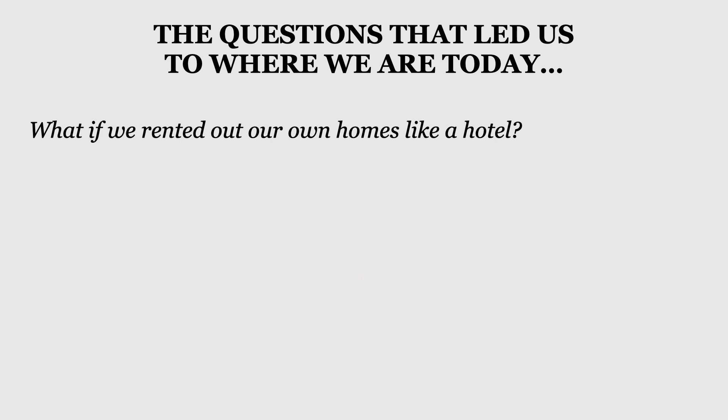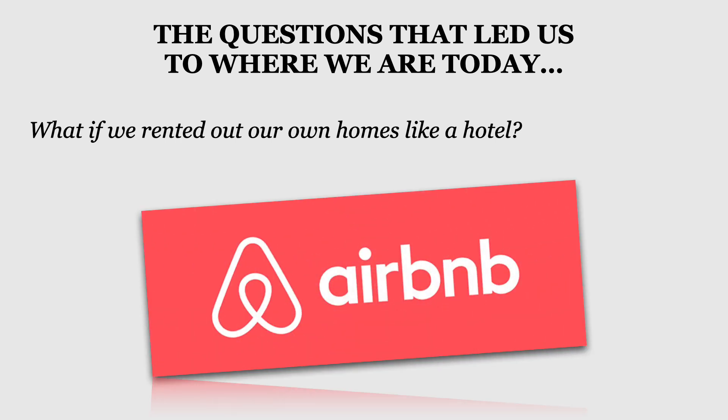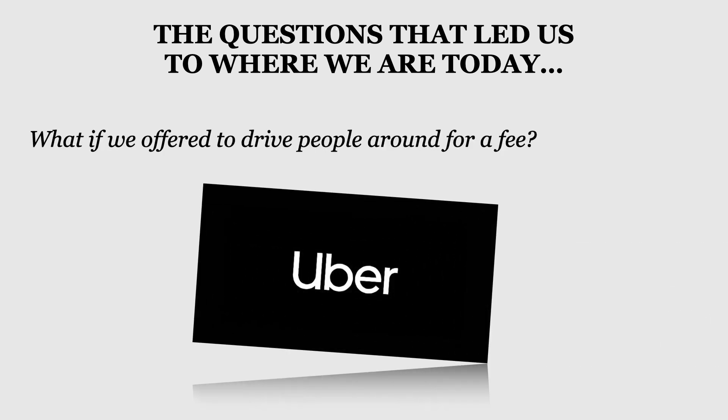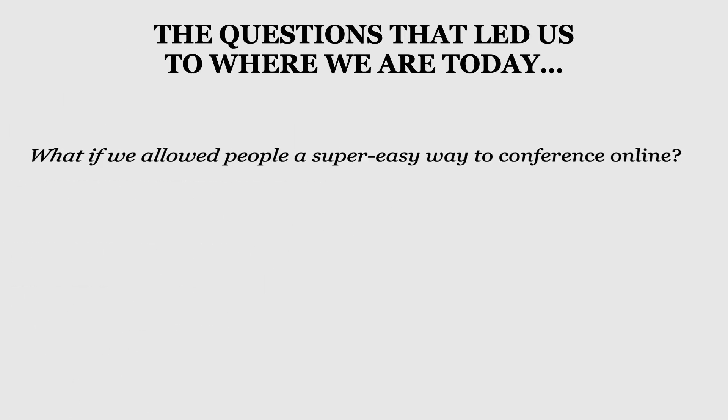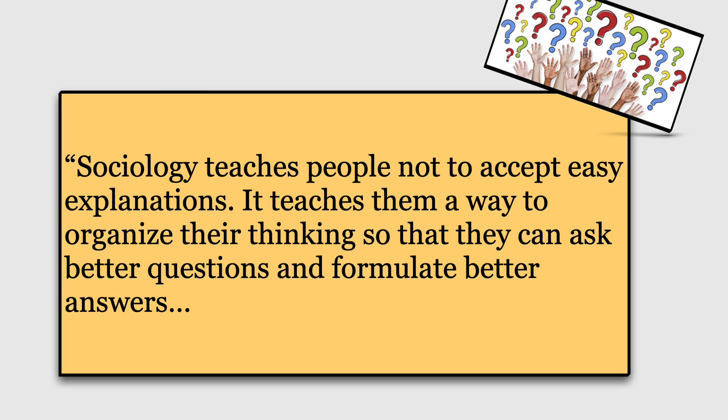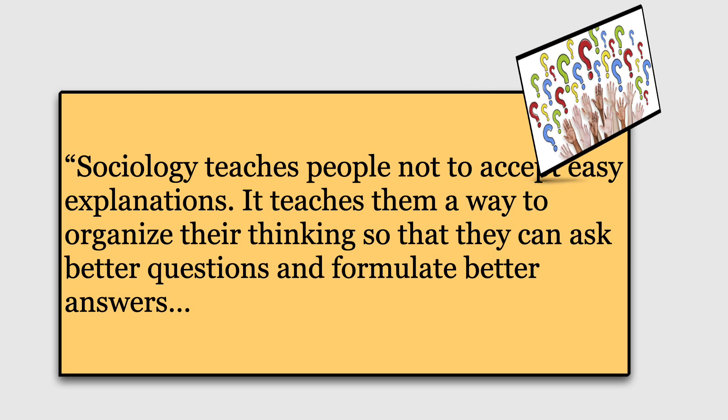And I love this one — what if we rented out our homes like a hotel? Thank you, Airbnb. What if we offered to drive people around for a fee? Uber to the rescue. And lastly, what if we allowed people a super easy way to conference online? Can you imagine getting through the pandemic without Zoom? So these are some of the questions that have led us to life here in the 21st century.